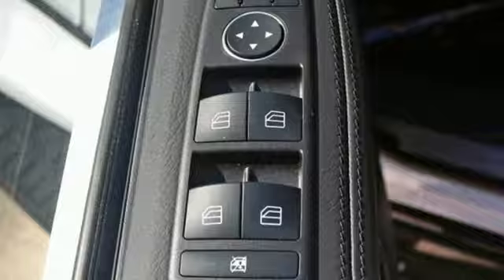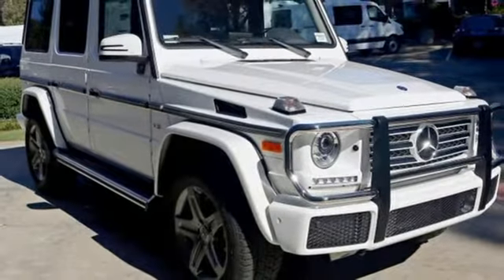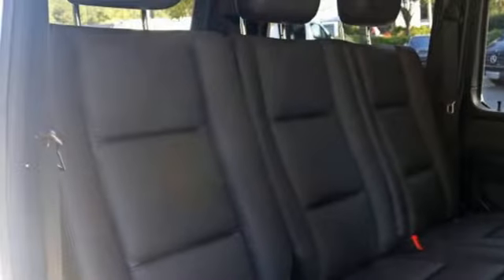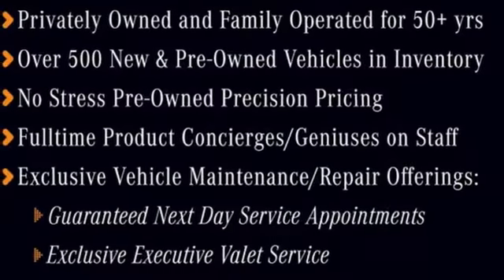Sink into the heated and ventilated Nappa leather multi-contour front seats and stay connected and entertained through the command system with a central controller. Just when you think you're pushing it too hard, the G-Class kicks it into another gear. Test drive it today.